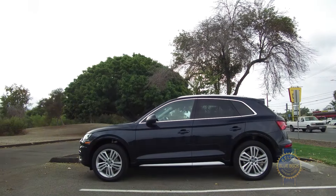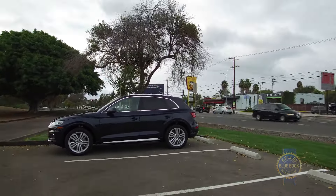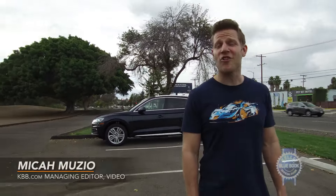The Audi Q5 is a compact luxury SUV that does pretty much everything well. We could leave it at that, but in honor of Miss Davis, my high school English teacher who used to always say, 'Mr. Muzio, you're not looking deep enough' — let's dig a little deeper.